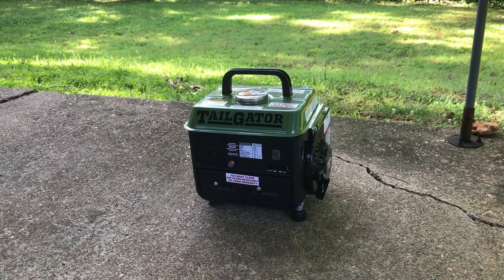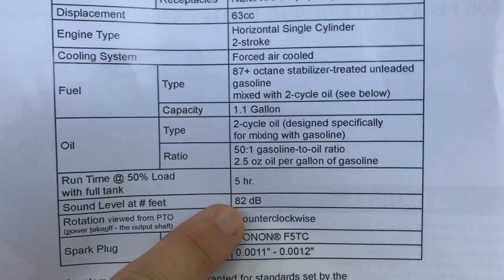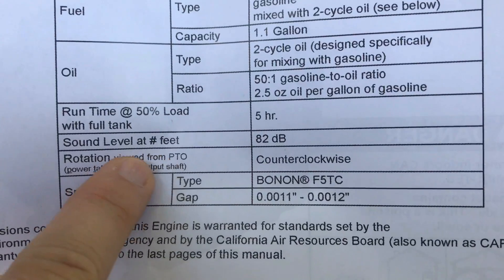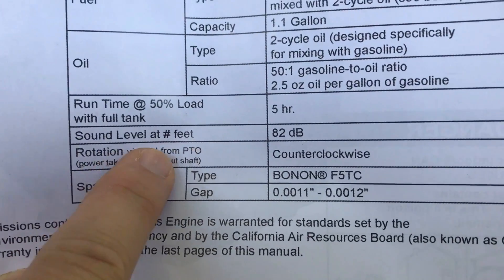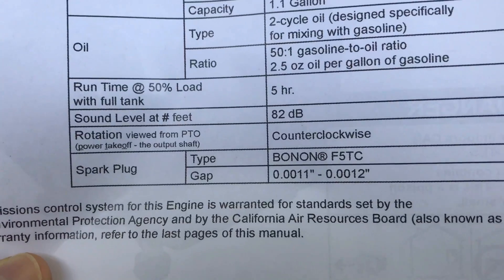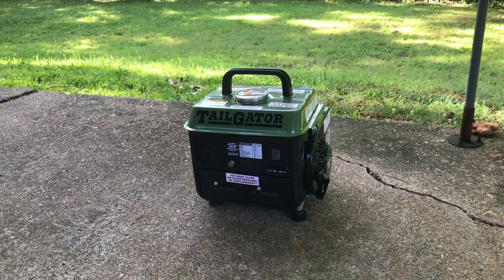One of the most frequently asked questions I receive about the tailgater generator is how loud is it when it's running? Per the instructions, it is 82 decibels, but it doesn't really tell you how far away they were measuring. They just put 'sound level at number of feet' without specifying the distance, so that leaves you wondering where they get their decibel rating from.